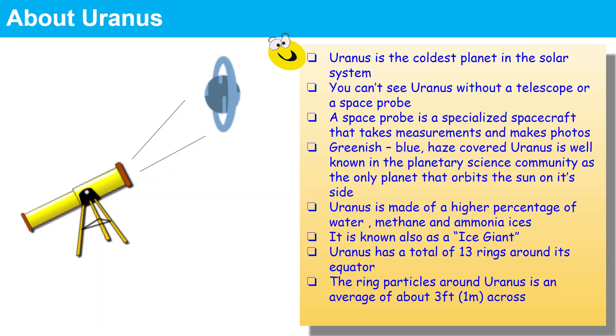Uranus also has a total of 13 rings around its equator. The ring particles in Uranus are on average about 3 feet, or 1 meter, across.